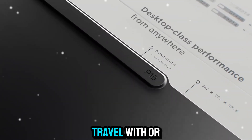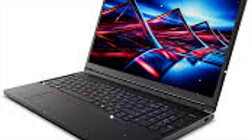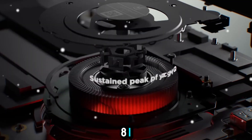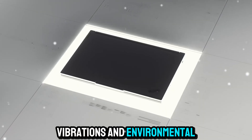You can take it to meetings, travel with it, or work on the go. Despite the portability upgrades, it's still built like a tank, passing multiple MIL-STD-810H tests to withstand drops, vibrations, and environmental extremes.